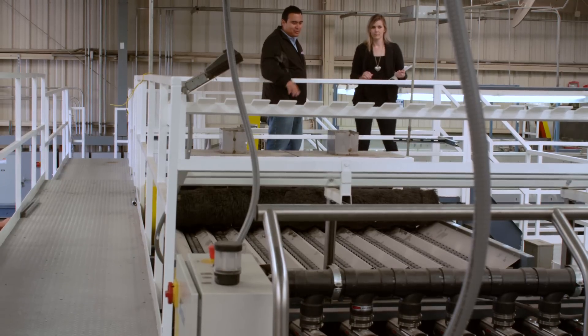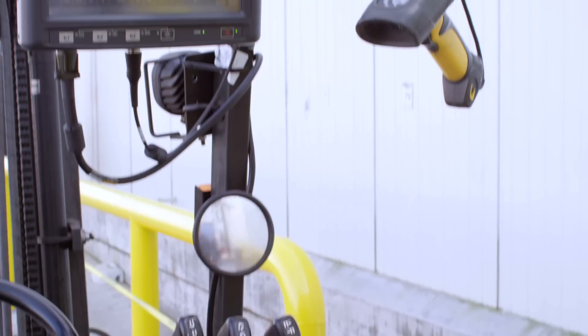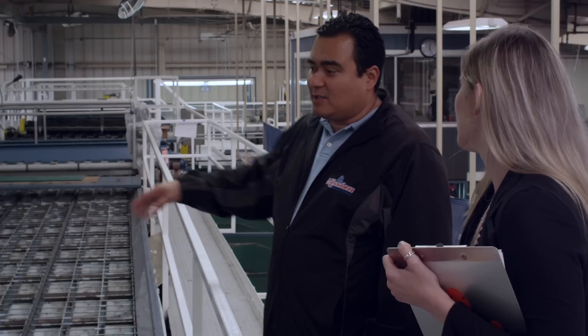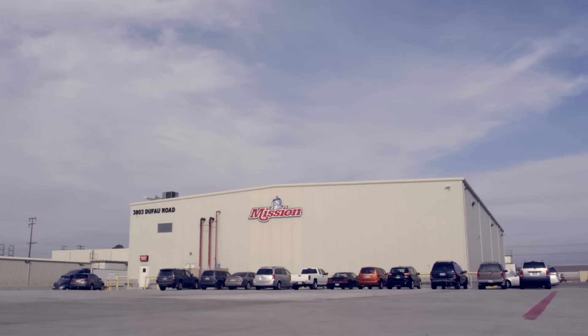When implementing a new solution or upgrading an existing system, there are a number of steps we take to ensure it best meets the needs of our customers. We begin by executing a site survey, consulting with our customers to make sure we fully understand the environment where the solution will be implemented.